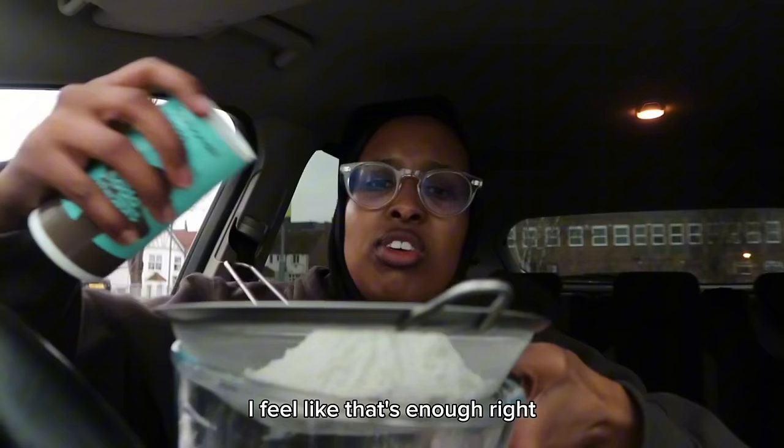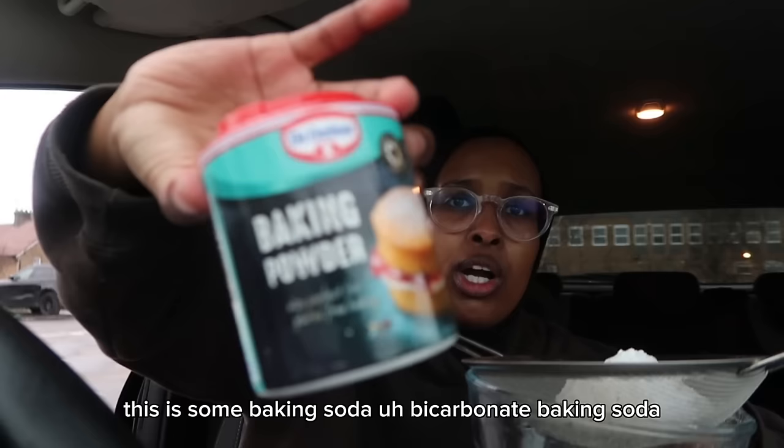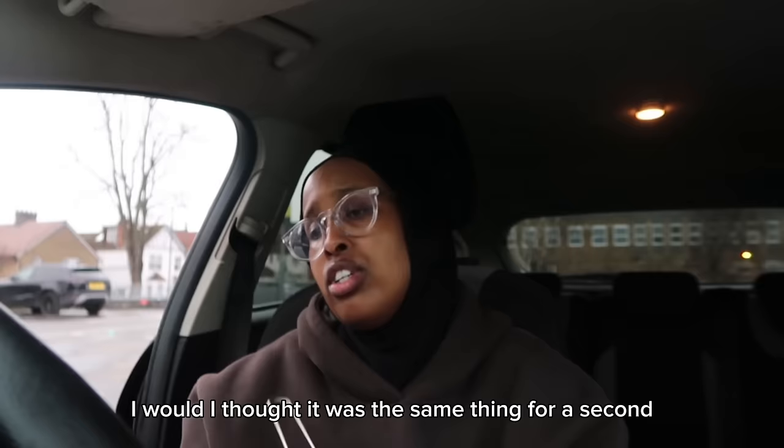Perfect, and then it says to add some bicarbonate of soda. Oh my god, okay, I'm going to add some of that — this is baking soda. Wait, I thought bicarbonate of soda and baking soda were the same thing for a second. Okay, now we're going to whisk.